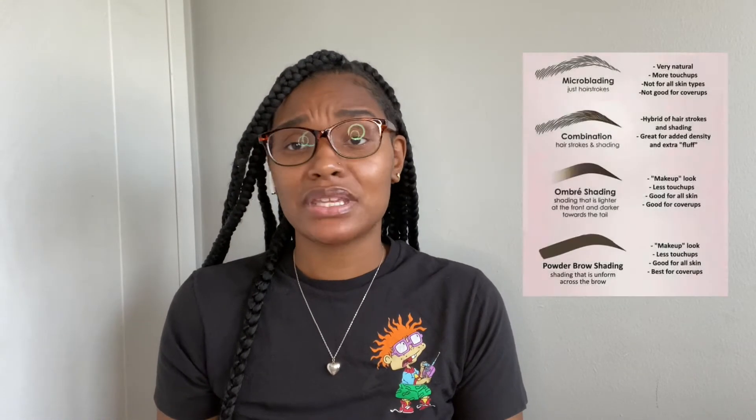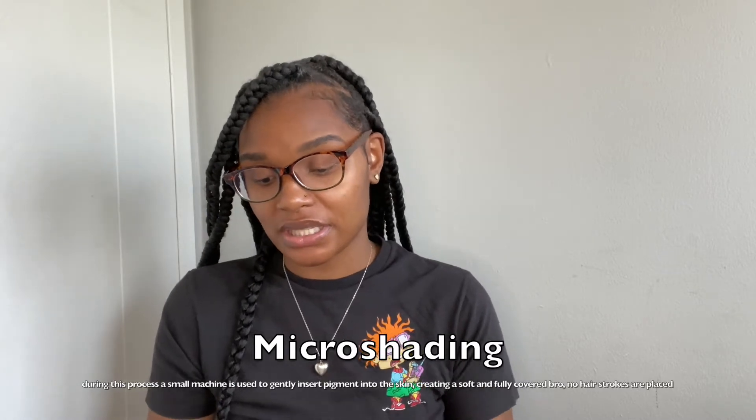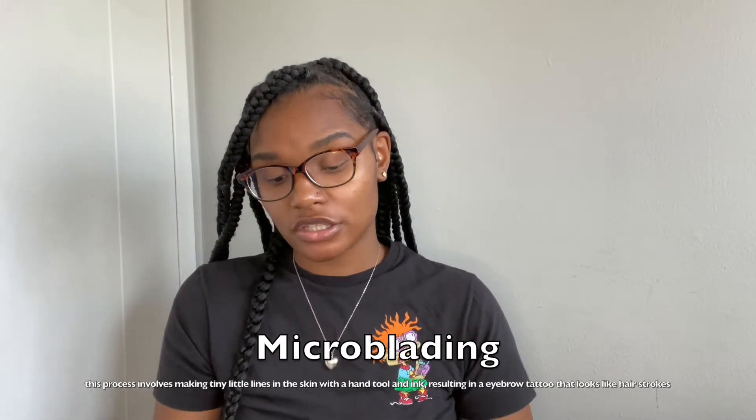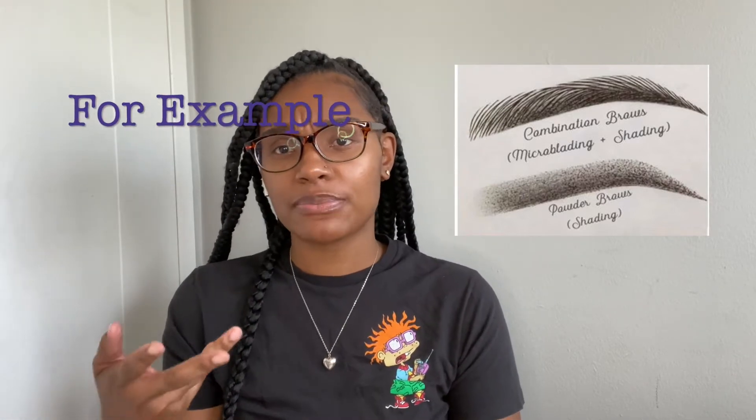I'm going to talk about the differences between micro shading and micro blading, and also combo brows. Micro blading is not the same thing as micro shading. Combo brows are a mixture of the two procedures together. During micro shading, a small machine is used to gently insert pigment into the skin, creating a soft and fully covered brow — no hair strokes are placed. During micro blading, tiny little lines are made in the skin with a hand tool and ink, resulting in an eyebrow tattoo that looks like hair strokes. I'll post pictures of these different brow styles so you can tell the difference. Combo brows are a mixture of both — usually micro blading in the front and micro shading towards the back.